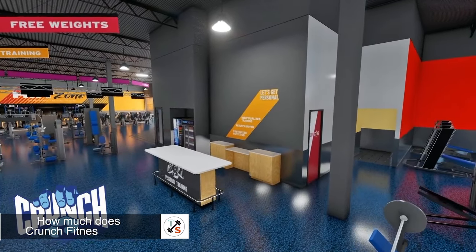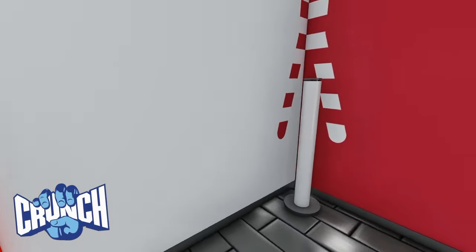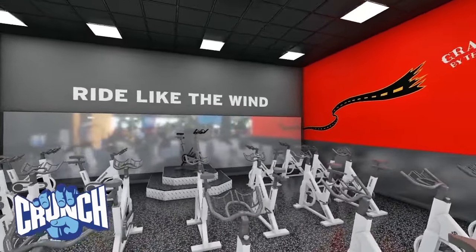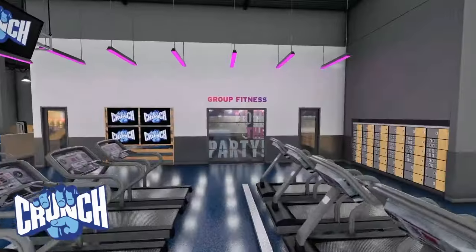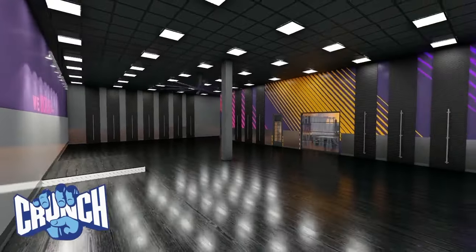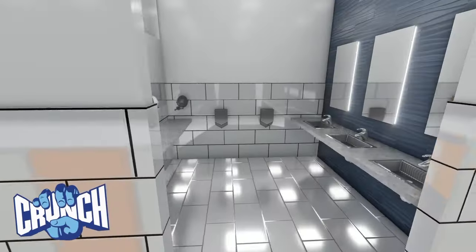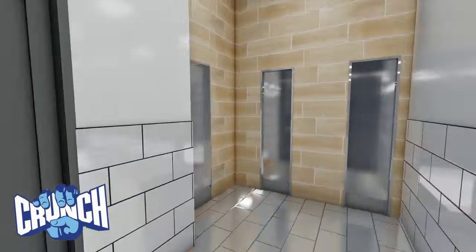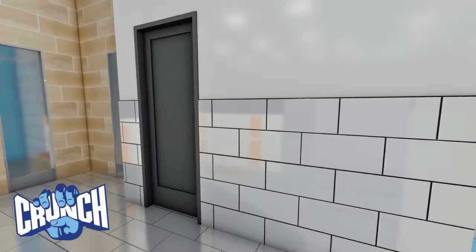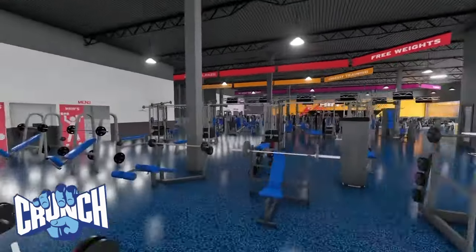How much does Crunch Fitness cost? Prices vary by location, but it's one of the most affordable gym memberships out there. The base membership package will run you anywhere from about $10 to $20 per month, getting you access to all the equipment and standard amenities at just one single location. If you want to spring for the peak membership, starting around $21.95 per month, you can access more locations plus special perks like group fitness classes, tanning, and hydro massage. Crunch Fitness is an affordable gym, especially if you stick to the basic package — it'll save you money versus most other mid-range gyms.